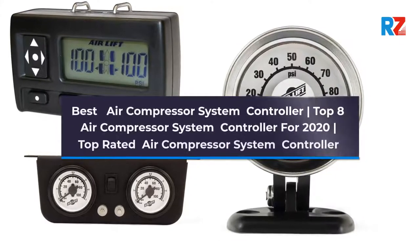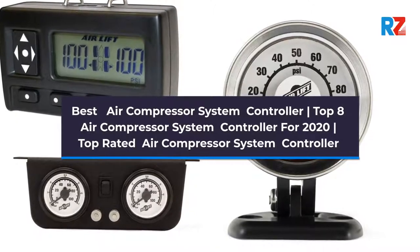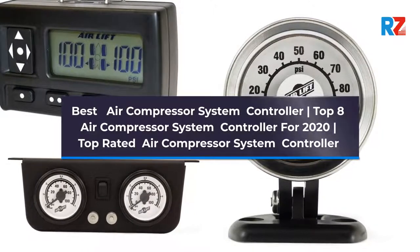Best Air Compressor System Controller. Top 8 Air Compressor System Controllers for 2020. Top Rated Air Compressor System Controller.